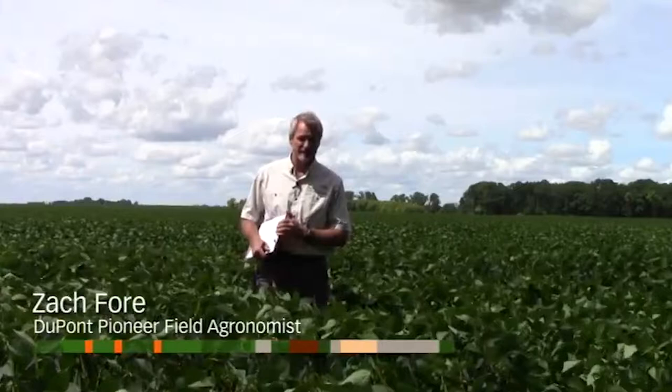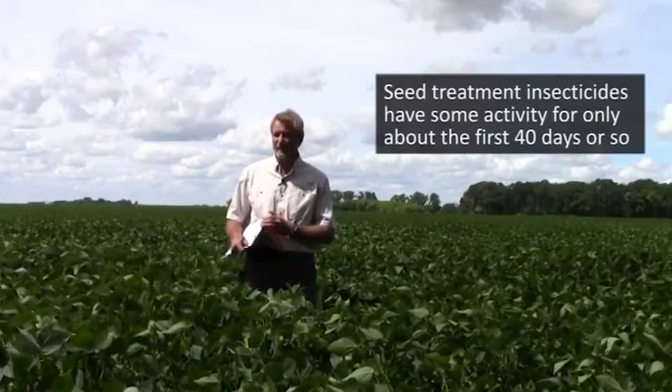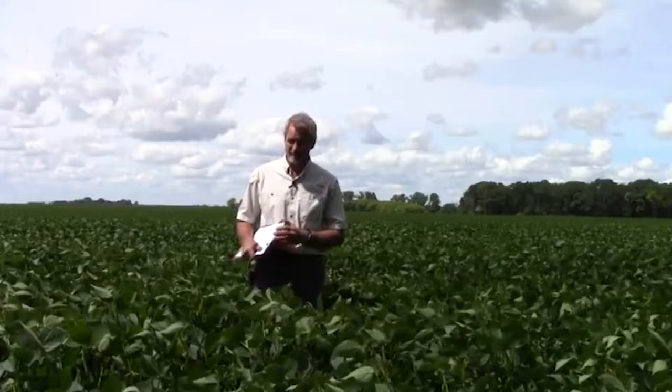People ask: will a seed treatment insecticide protect the plant against soybean aphids? The answer is that seed treatment insecticides do have some activity on soybean aphids, but only early in the season — for about the first 40 days or so would be the maximum length of time that you'd expect those seed treatment insecticides to help with soybean aphid.